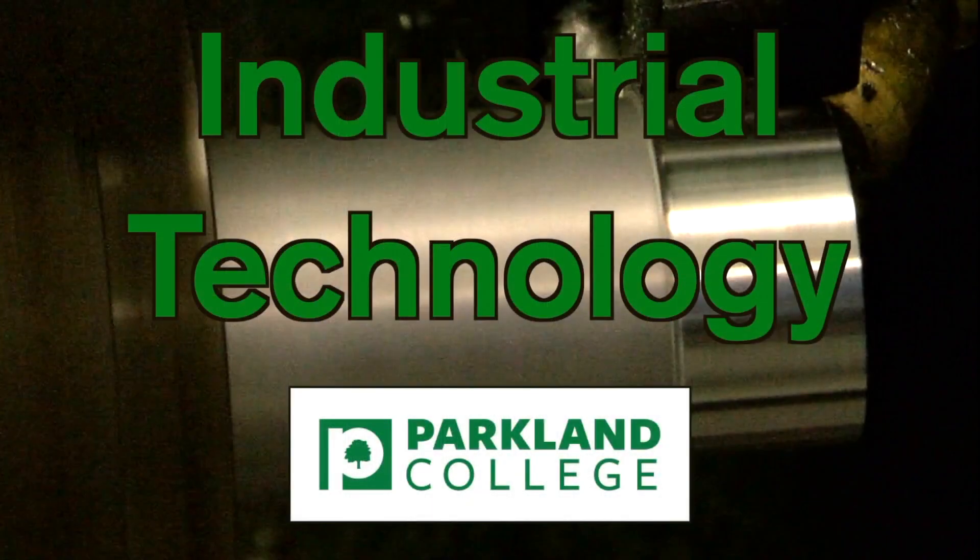Cleaner, safer, and opportunities for advancement as well as great pay.